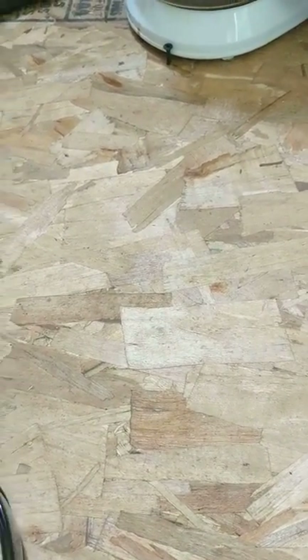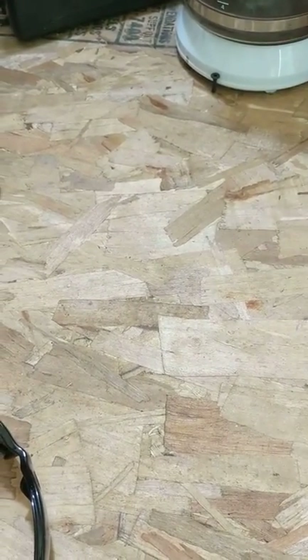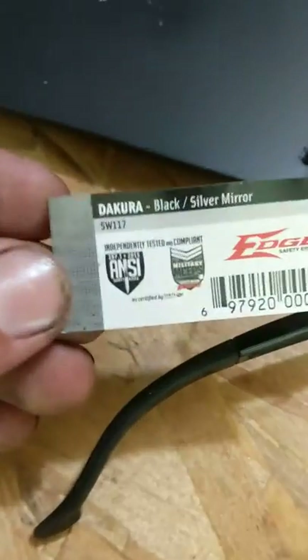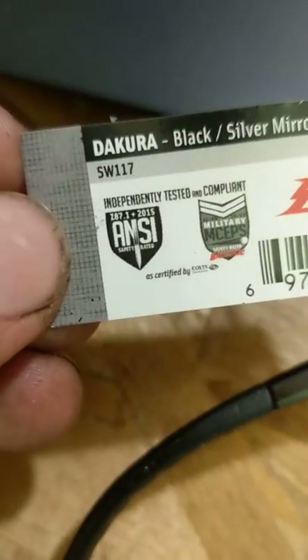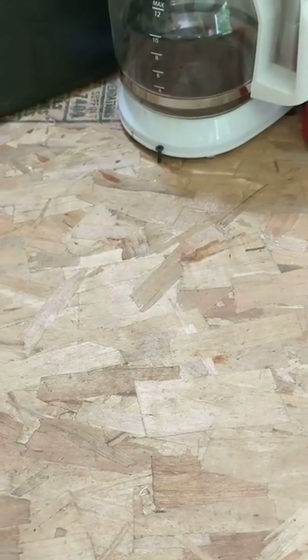I checked some other brands and different styles of glasses — some of them were frameless — all of which had it on the packaging or on the tag: ANSI safety rated, which is supposedly OSHA approved. But you take that tag off and start using them, and OSHA can catch you on the job site.